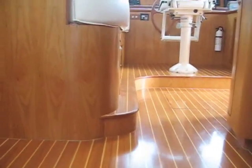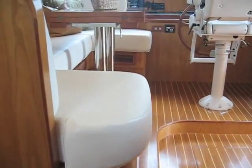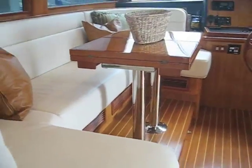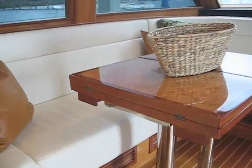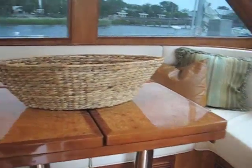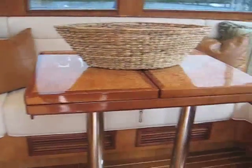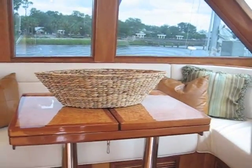Coming into the kitchen area — beautiful floor. We've got the full settee for the dining area, as you can see. This table also opens up to accommodate everyone at the dining table.